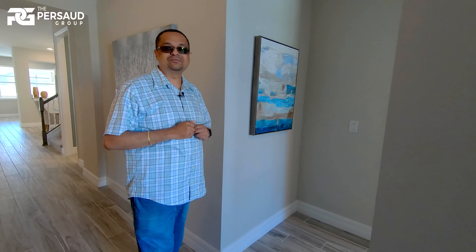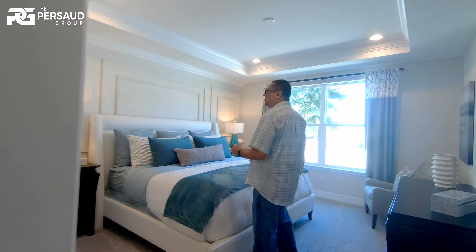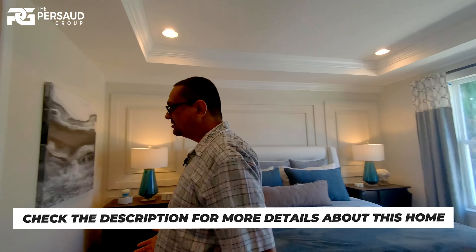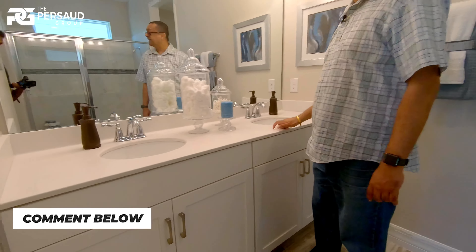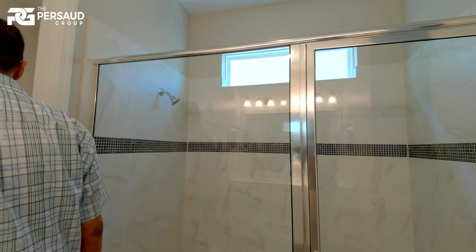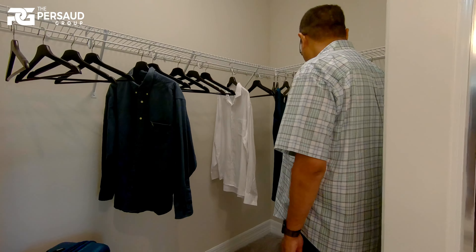Remember I said it was nine bedrooms — let's go take a look at the master. Very spacious indeed. Large windows, so that means a lot of natural light. This is on the first floor. In this master we enter into the water closet and bath. Here we have the double sinks. Granite countertops is standard. You also have a very spacious closet space. So this is one — we have eight more rooms to go.